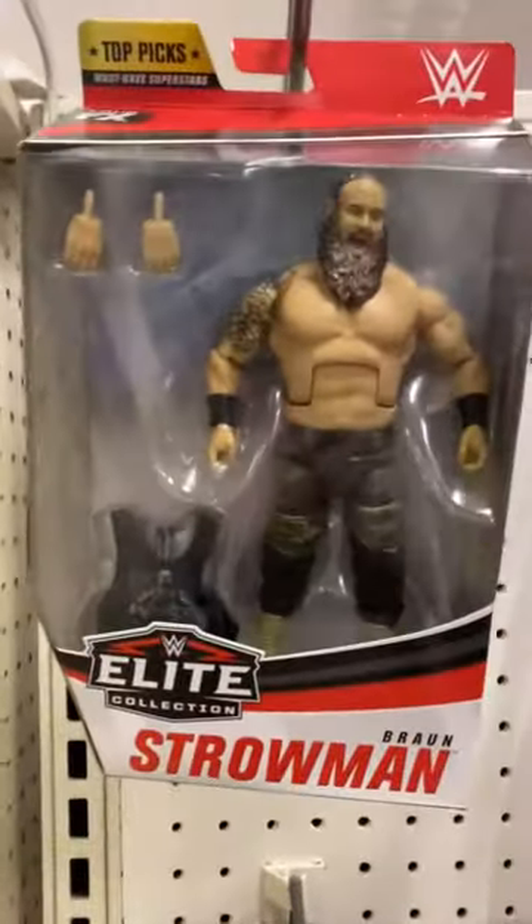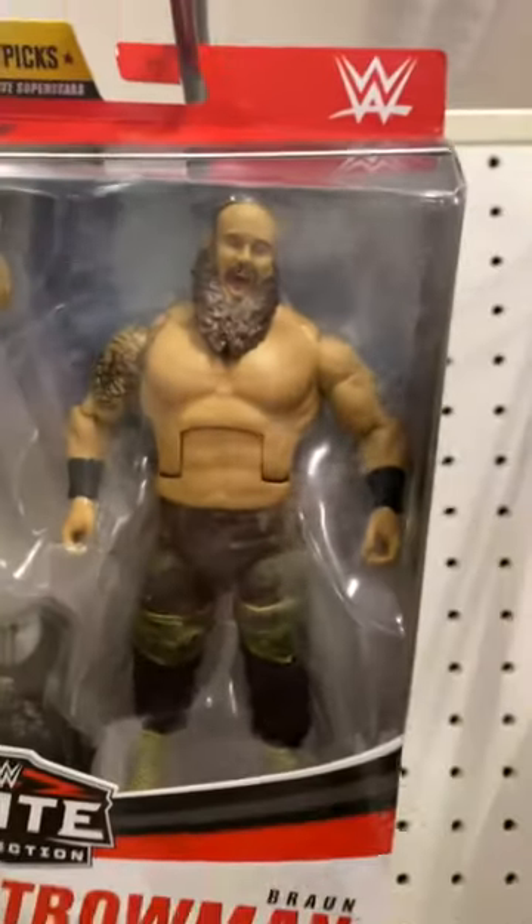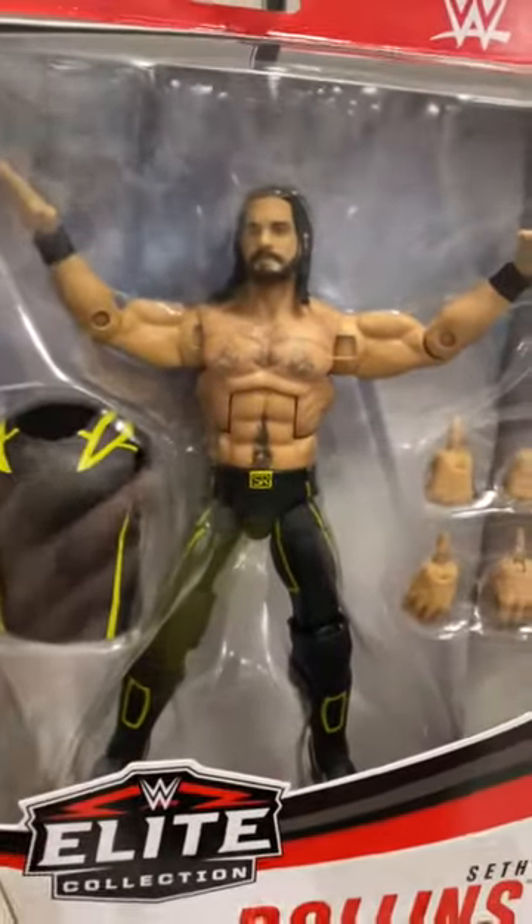What's up guys, it's Nemenod back here with another video. We're at Target and let's see what WWE figures they have. First we have the newest Top Picks line with Braun Strowman, and he comes with a removable shirt. We also have Seth Rollins — I think that was his WrestleMania attire — looks awesome with the vest and all.